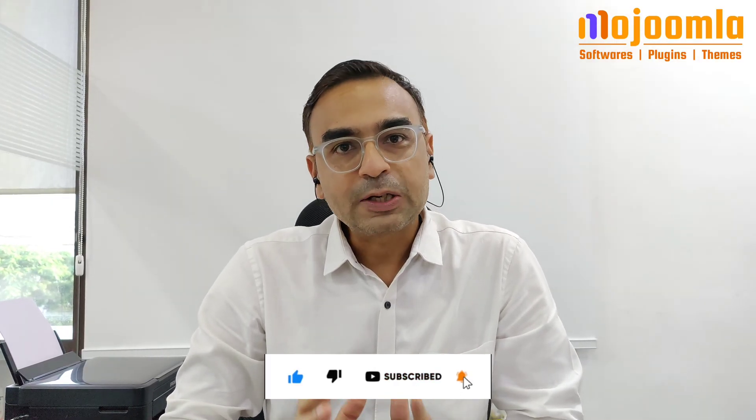Hello friends, welcome to our channel. Today we are going to summarize the top 10 tools to digitize your garage auto repair workshop. Let's check it out.